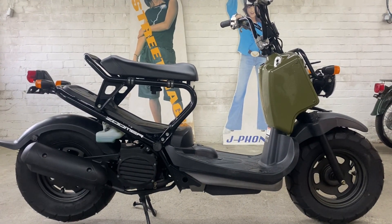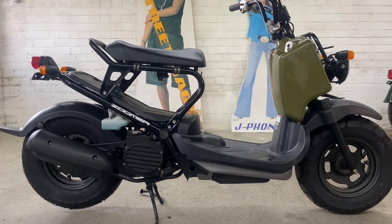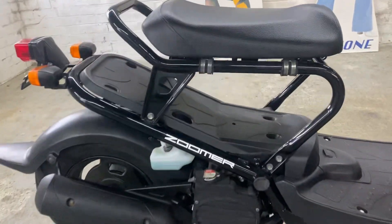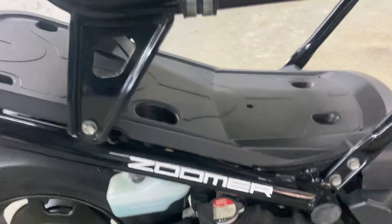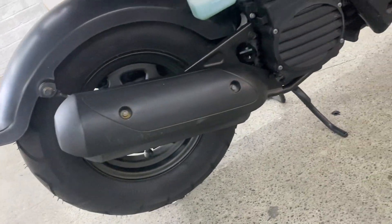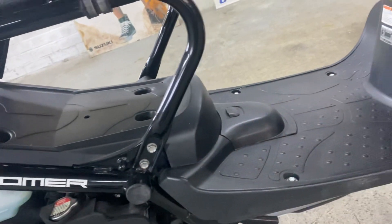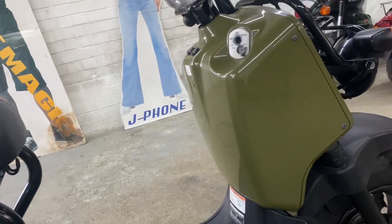This is our 2011 fuel injected Honda Zuma in olive green with the black frame. Super cool. White decals, really nice condition. New tyre at the back, black mudguard, black muffler, black step board, then the dark green.